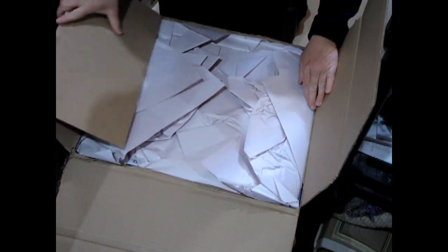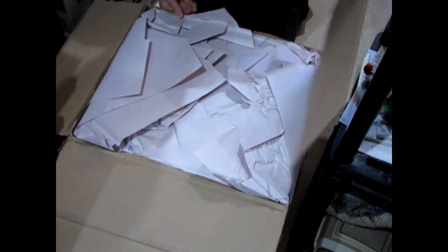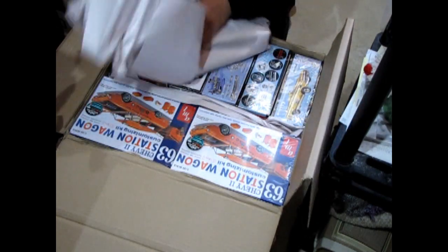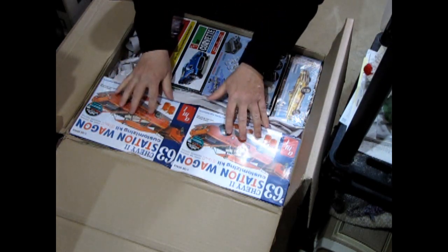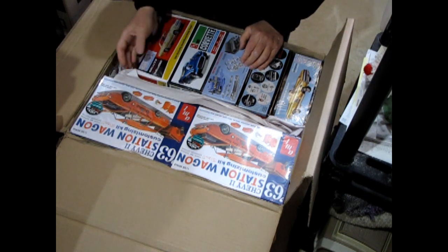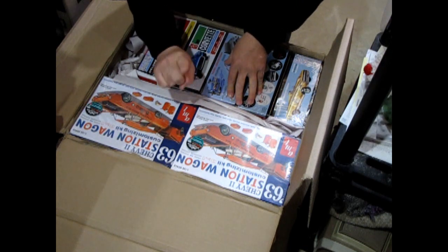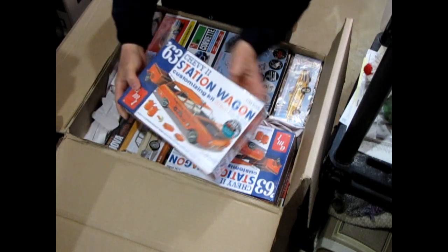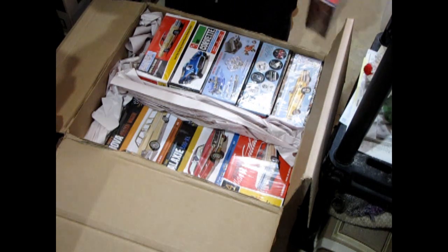Got some new packing paper here, which I can pack your orders in if you decide you want to buy some of this stuff. New stuff from AMT! You'll see two of some kits — that's because I bought one for myself to unbox on these YouTube channels. So if you see two on the website, there's only going to be one for sale. What we have here is that '63 Chevy Station Wagon Customizing Kit — really cool.